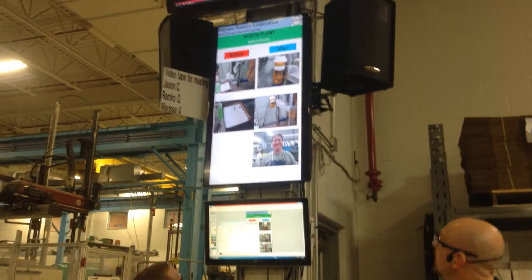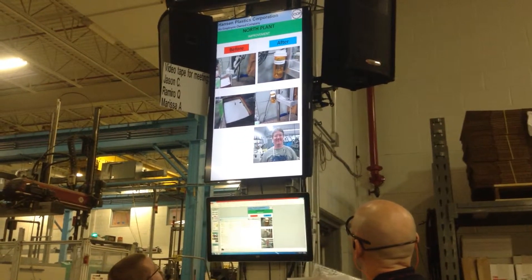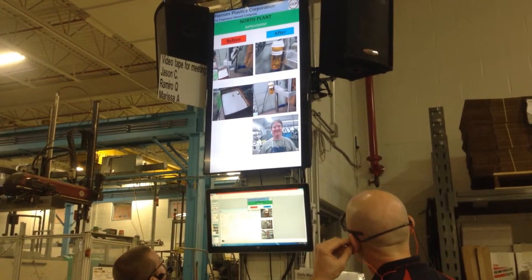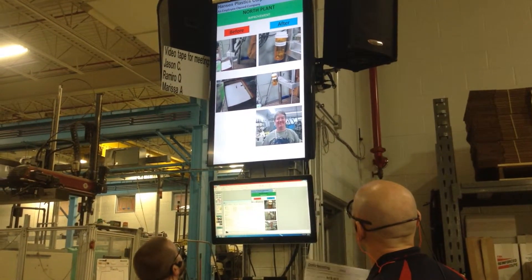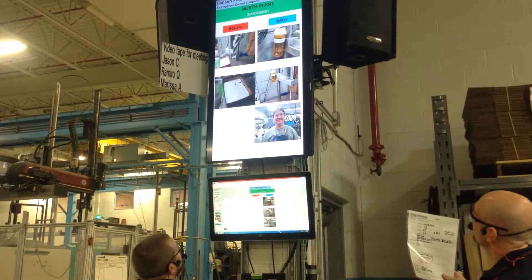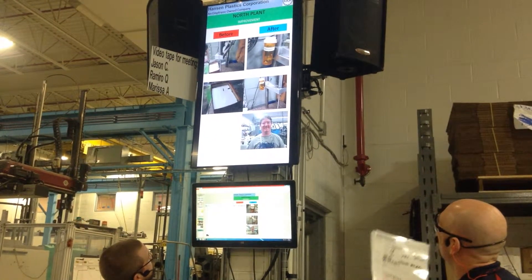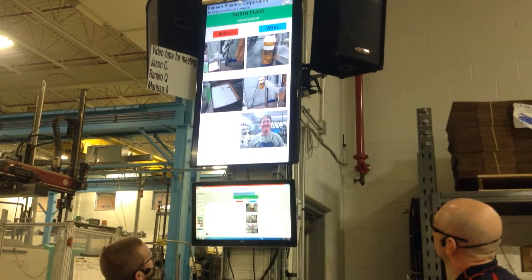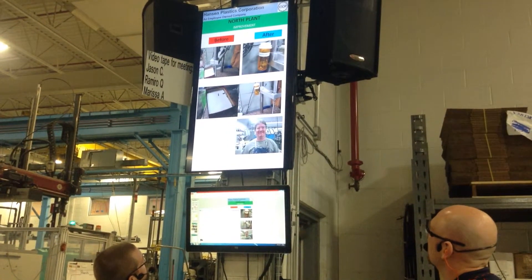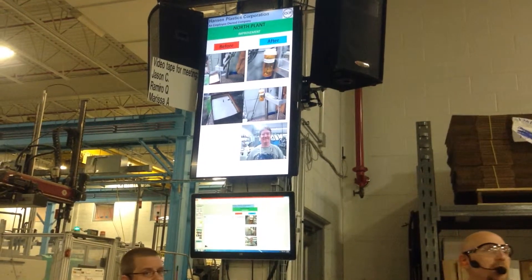We had an improvement by Bob — he hung a dial indicator over in the tool room. As you can see on the left-hand side before, the indicators were all over the place — in a box, just sitting somewhere, rolling around. So Bob went and actually did something nice, simple, and easy to fix the problem. He took a bottle, marked it, and mounted it on the side, so when you need it you can pull it off, use it, and put it back in. They're contained, not flopping around or getting knocked around. Really nice job, thanks Bob.